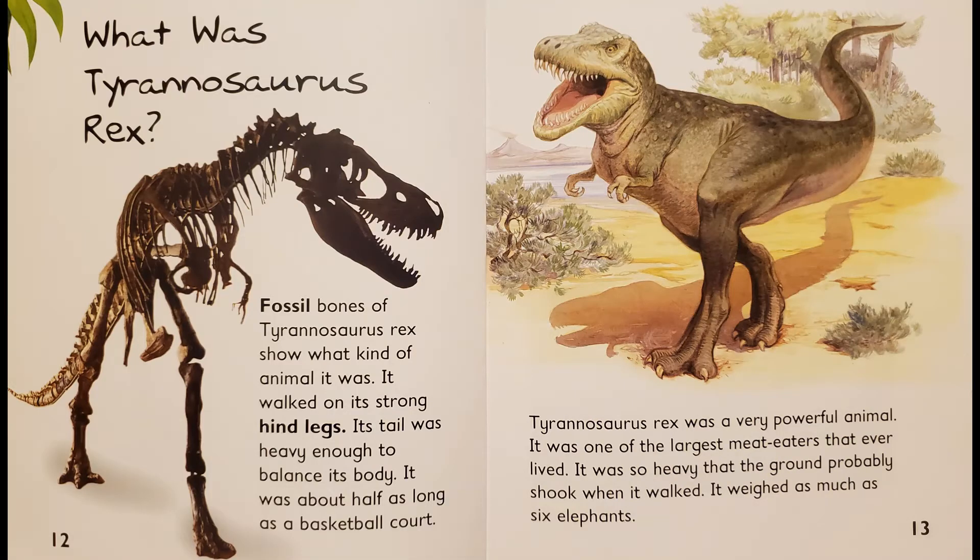What was Tyrannosaurus Rex? Fossil bones of Tyrannosaurus Rex show what kind of animal it was. It walked on its strong hind legs. Its tail was heavy enough to balance its body. It was about half as long as a basketball court. Tyrannosaurus Rex was a very powerful animal. It was one of the largest meat-eaters that ever lived. It was so heavy that the ground probably shook when it walked. It weighed as much as six elephants.